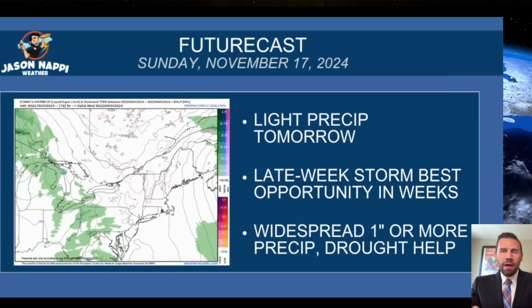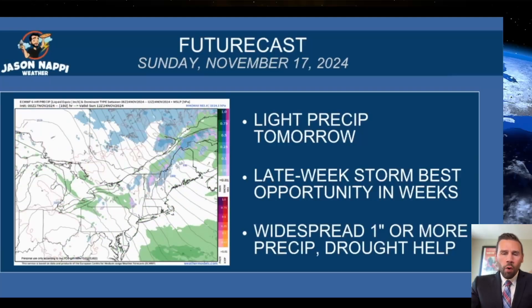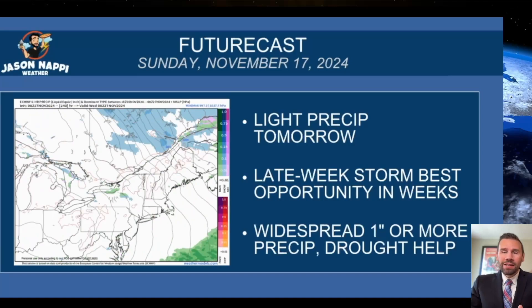Light precip tomorrow — forget about that. The late-week storm is the best opportunity in weeks. Widespread one inch or more of precip. Drought help is coming. It'll be a soaking rain in the whole state.